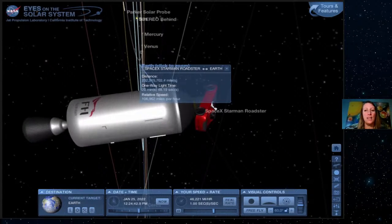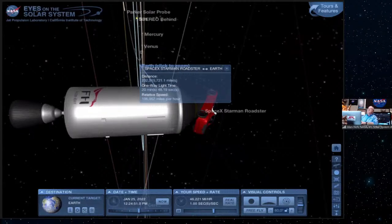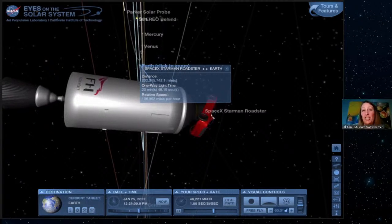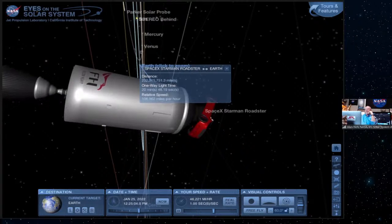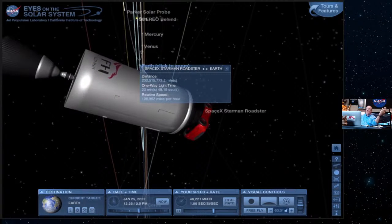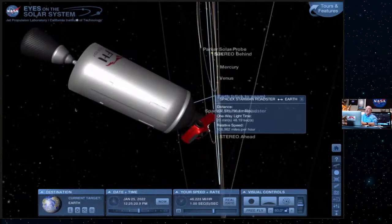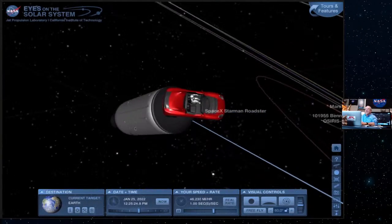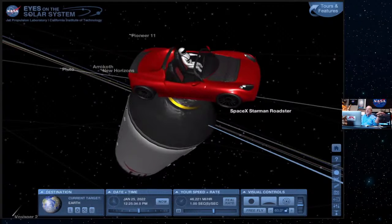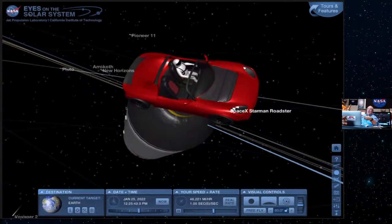Why did Elon Musk launch his car? Because Elon is crazy — but I'll give you another answer. For fun, just to see if he could do it. He owns Tesla, so he's got a whole bunch of Teslas, so he might as well launch one into space. One of the inaccuracies in our program is that the car looks all pretty in this picture. But it's not — because when you leave your car in your driveway for a few years, you get cracks in your dashboard and your tires turn gray. In space that's a whole lot worse because of radiation and heat.